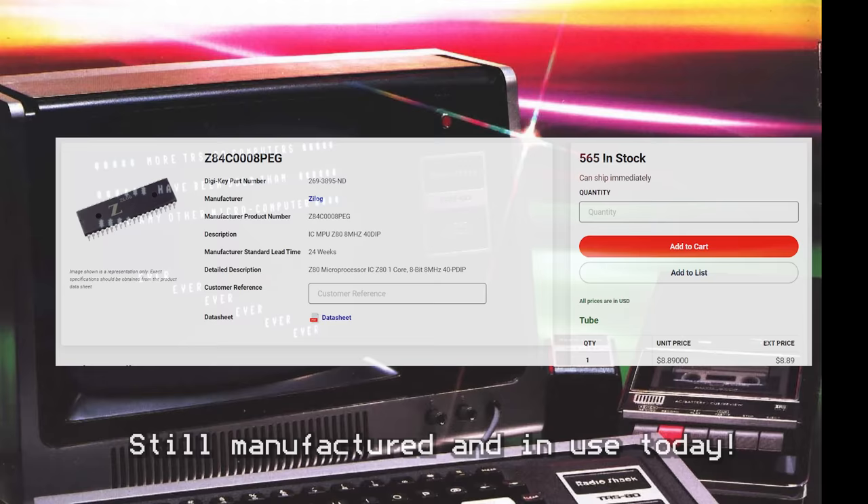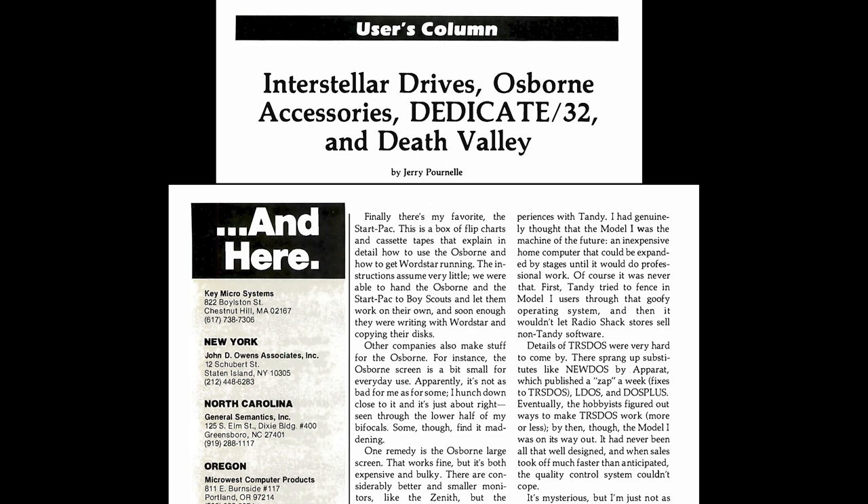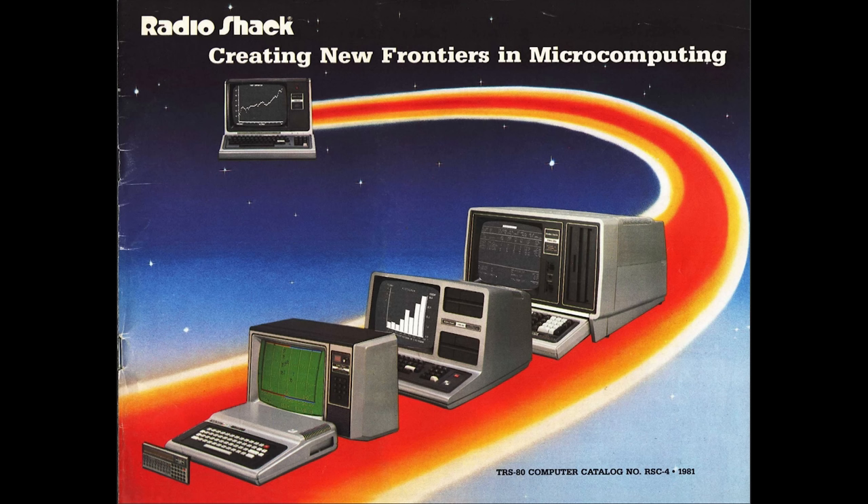The TRS part of the name comes from the combination of Tandy Radio Shack, and 80 is from the use of the Zilog Z80 processor. However, because of cost-cutting done during development, the name Trash-80 was often associated with the computer, as it did need frequent attention. In July of 1983, Jerry Pournelle wrote in Byte Magazine: 'I genuinely thought that the Model 1 was the machine of the future, an inexpensive home computer that could be expanded by stages until it would do professional work. Of course, it was never that. It had never been all that well designed, and when sales took off much faster than anticipated, the quality control system couldn't cope.'